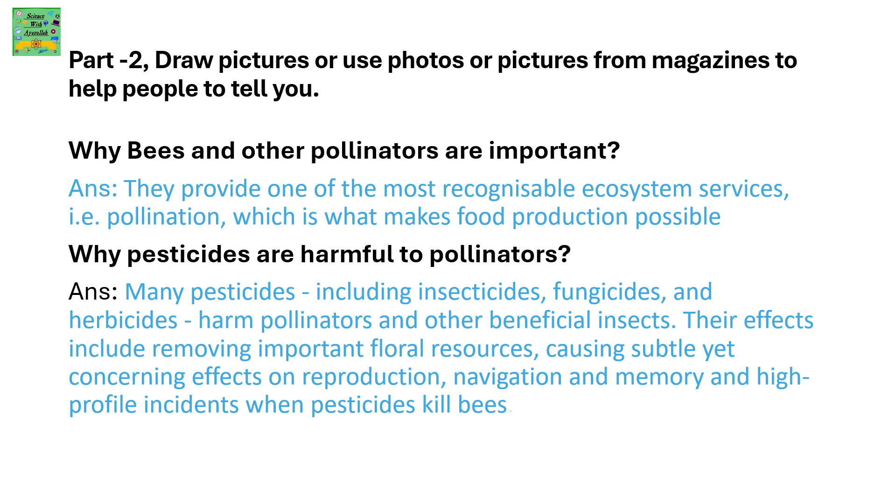Why are bees and other pollinators important? They provide one of the most recognizable ecosystem services — pollination — which is what makes food production possible. Why are pesticides harmful to pollinators?